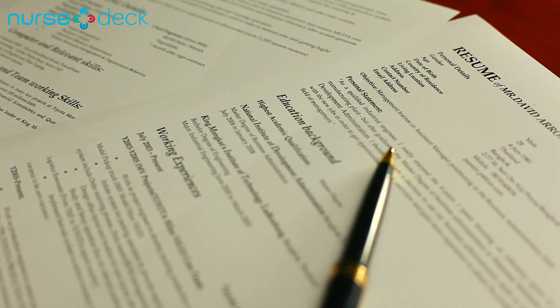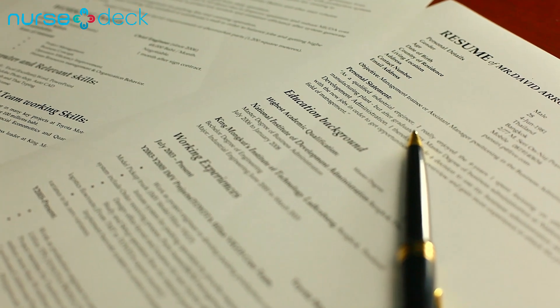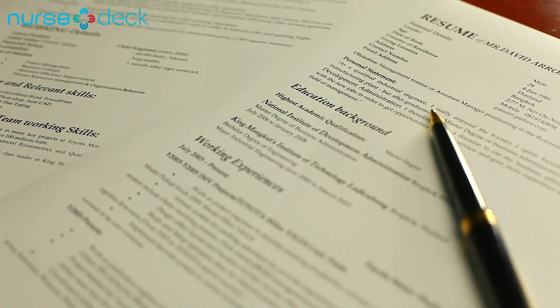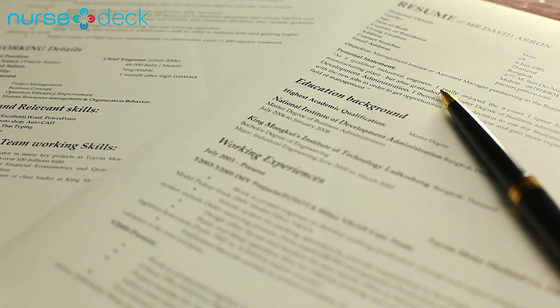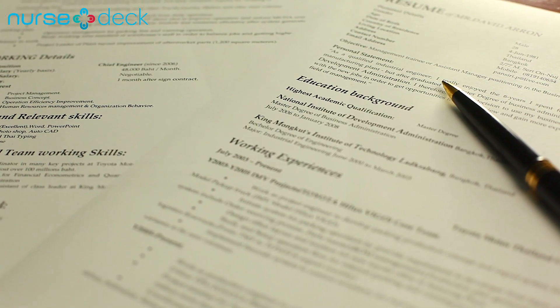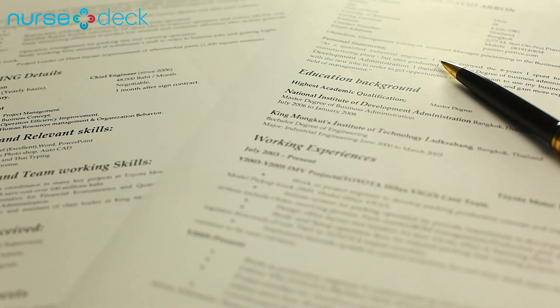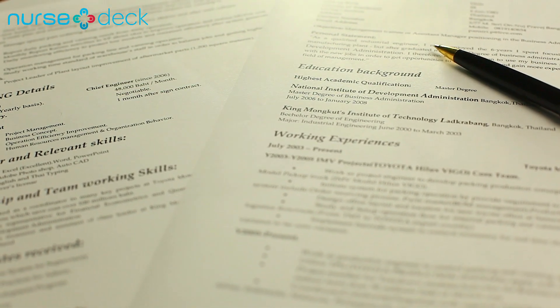Your nursing resume makes or breaks an application. After all, it is your resume that recruiters first see, which gives them an initial impression of you as an applicant. Coming up with an attractive resume can be challenging, but many resources can help. Follow these nursing resume writing tips and strategies from experienced professionals to guide you and land your dream job in no time.